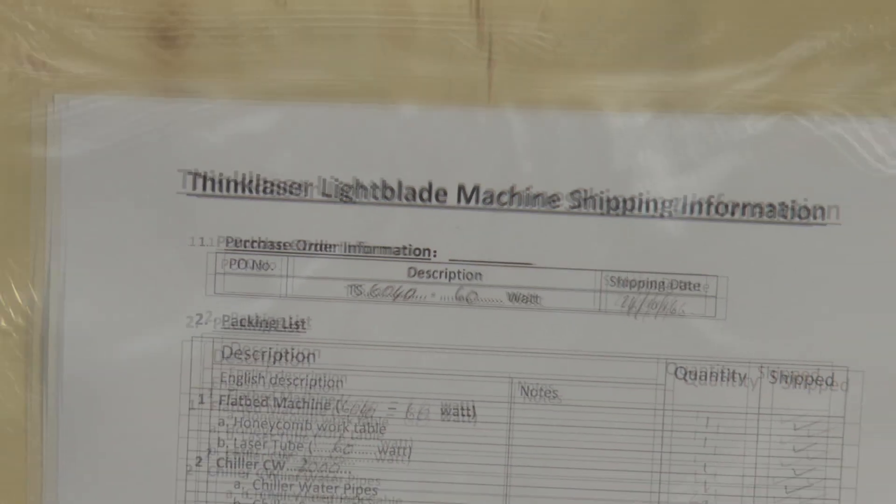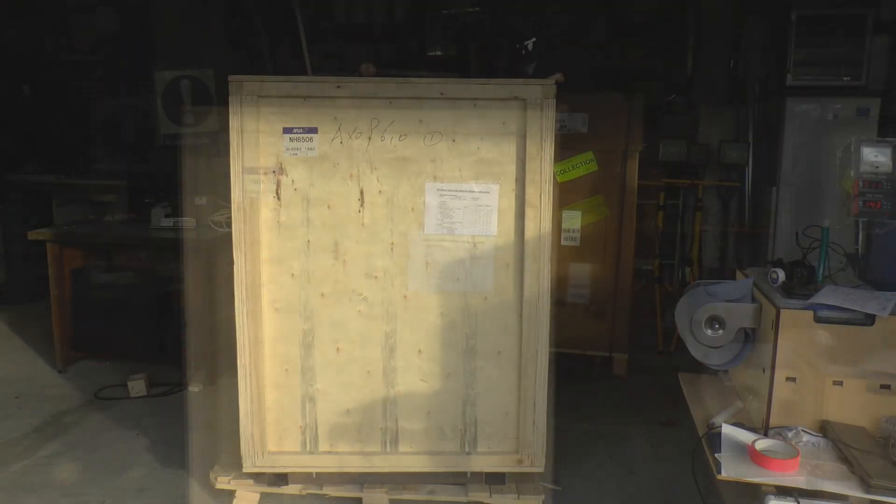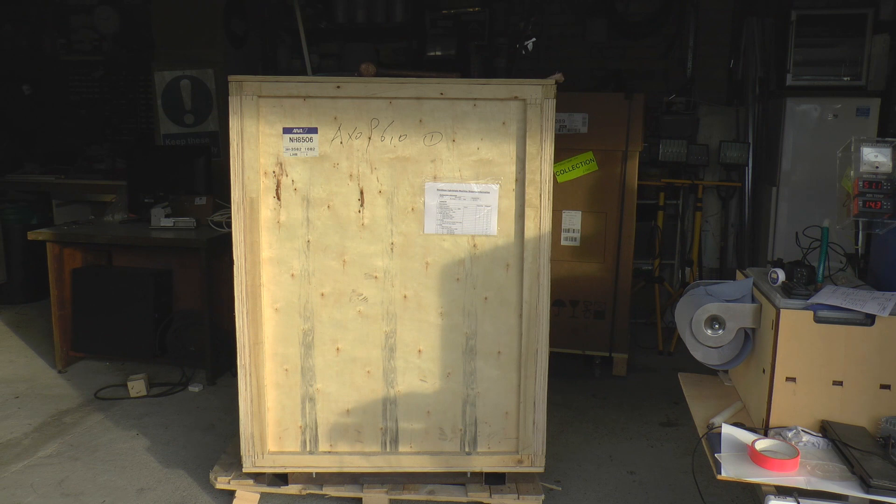Welcome to another RDWorks Learning Lab. It's arrived, and today I'm going to introduce you to my new machine.